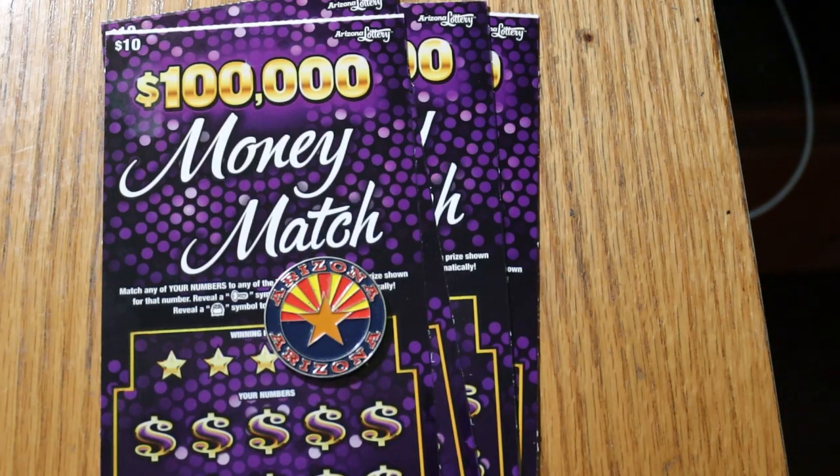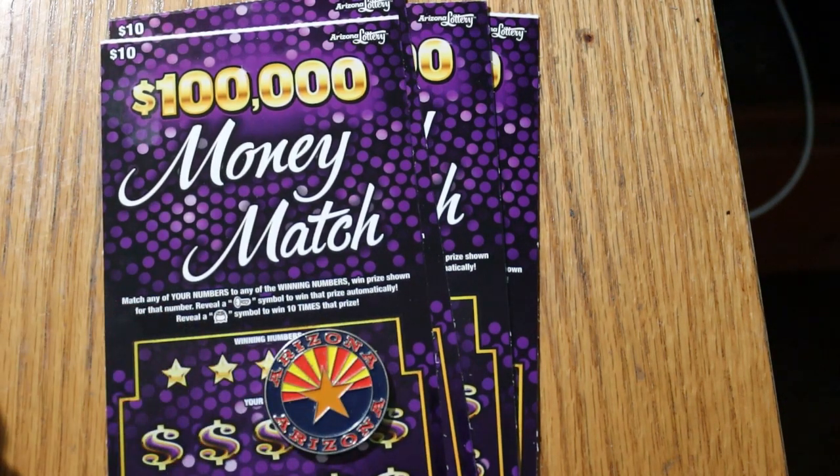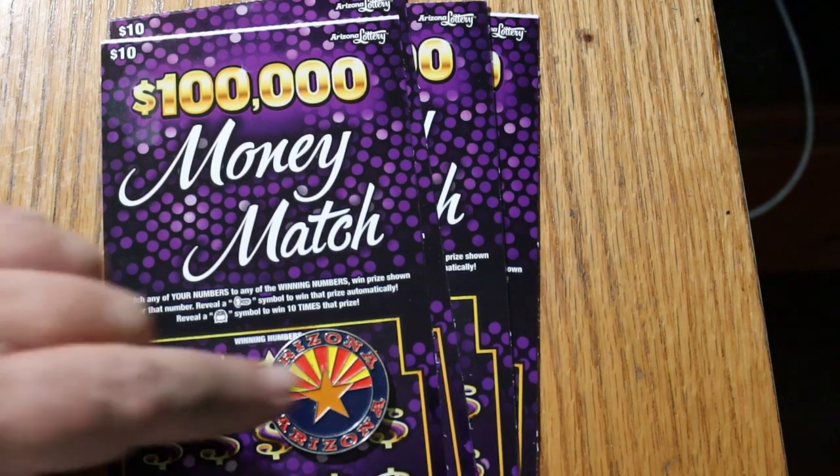What's up YouTube, AZ Scratchers here with another little scratching session. Today we've got four of the new Arizona Lottery $10 Money Match, $100,000 Money Match tickets. It's a match-your-number game. Reveal a key symbol, win the prize automatically. Reveal a pot of coins and you get ten times the prize. I've got tickets 48 through 51. Odds are 1 in 3.72 and the book number is 501-937. So with that said, we'll get underway.